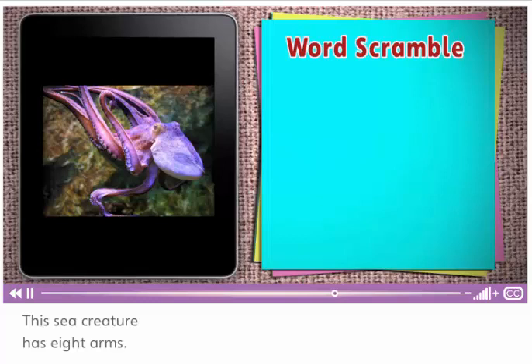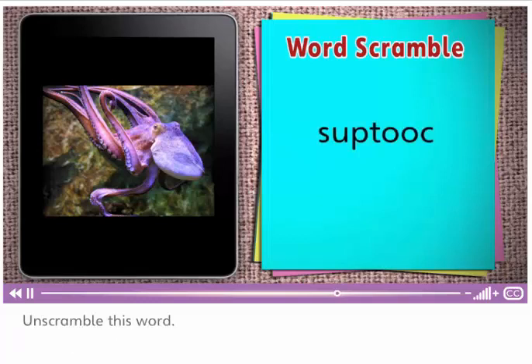This sea creature has eight arms. Unscramble this word. Octopus. It's an octopus.